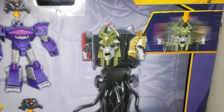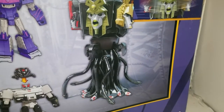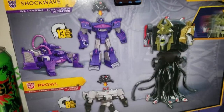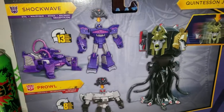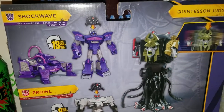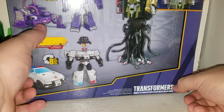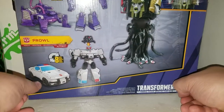On the back side, you've got the Quintesson Judge, and you can spin their head around multiple times. You've got Prowl and Shockwave — they each come with one of the mind-controlled helmets. Shockwave transforms in 13 steps and Prowl in 8. I do believe these are previous figures they've released in the line.